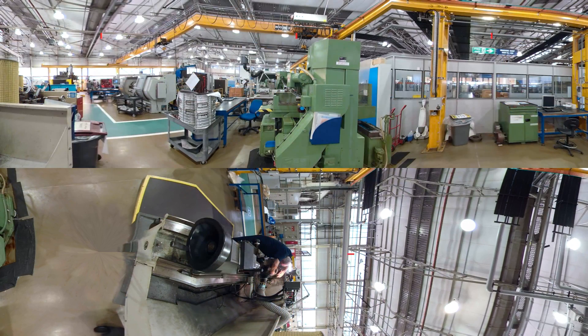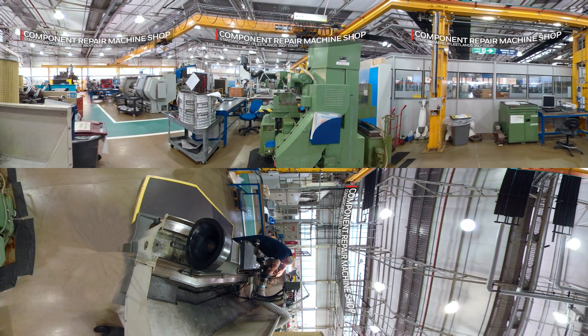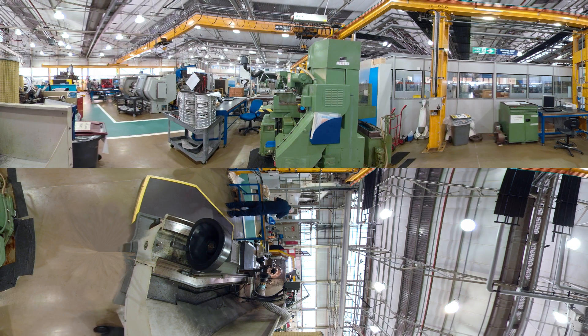Our purpose-built machine shop for aero engine repair is an integral part of our facility and our maintenance offering here at Fleetlands. As well as general purpose machining, we also have compressor and high-pressure turbine wheel grinding. Any damaged blades can be taken to our precision repair section where we can take corrective restoration. We also have a vacuum furnace to allow heat treatment and coatings on a variety of blades.